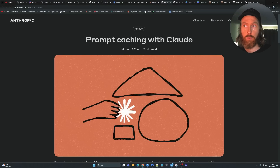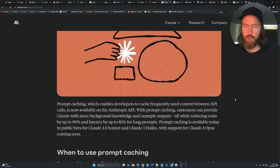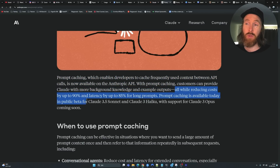Yesterday Anthropic released a blog post on prompt caching with Claude. I found it pretty interesting, so I thought I could make a video with some examples of how you can use this. It's already in beta so we have a chance to try it using the API. Prompt caching enables developers to cache frequently used context between API calls, reducing costs up to 90% and latency up to 85% for long prompts — that latency part is what I found most interesting.